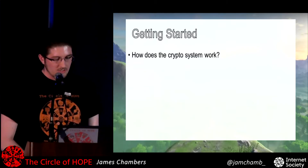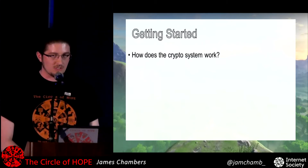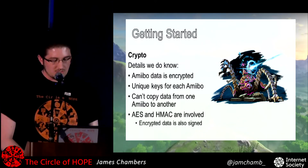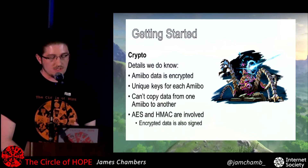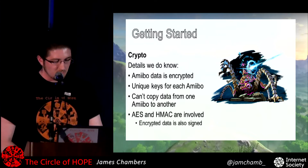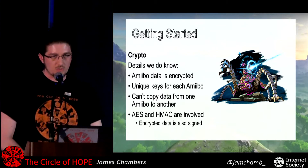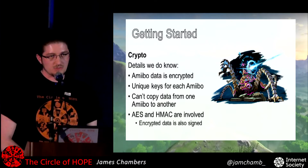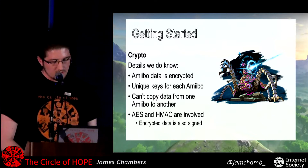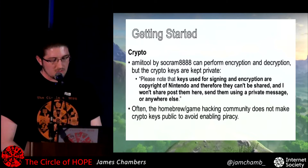Almost all of it is protected by encryption and signing, which means you can't tamper with it because you're not going to be able to make a valid signature. Each one has unique encryption keys, so you can't use the same keys for every single one. Also, because of how they're signed, you can't directly copy data from one Amiibo to another — the signatures actually involve the serial number. It's going to be very difficult to do anything until you can break the crypto.